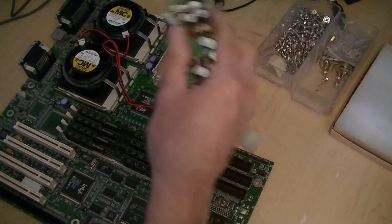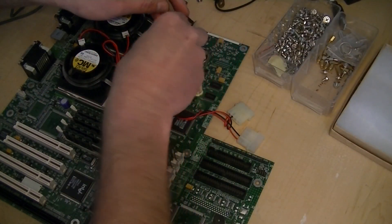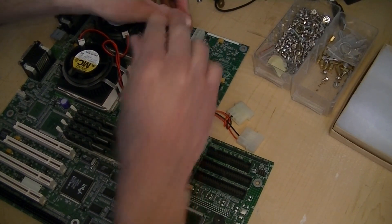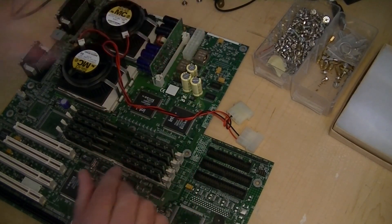I'm going to get our voltage regulator in here. Okay, now we're ready to put this board onto the chassis.